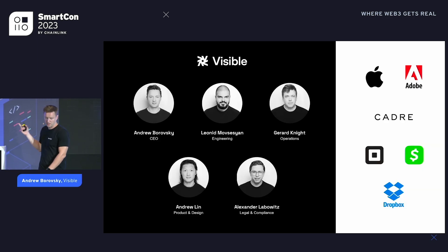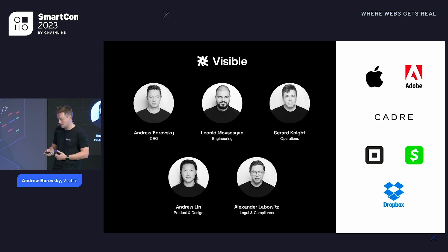Really quickly about us — this is our team. The thing we wanted to point out with this slide is we're all very old, meaning we've been around for a long time. We've worked for a lot of well-known Web2 companies. With regards to crypto, we spent a bunch of time at Square, so we come from very traditional fintech.